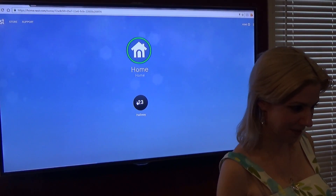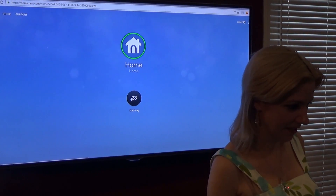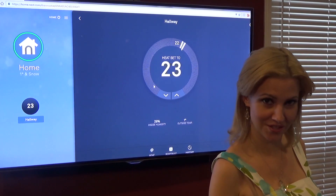You can see that the temperature is 23, and I'll click on it to go to the settings — that's where I can actually manually change the temperature.